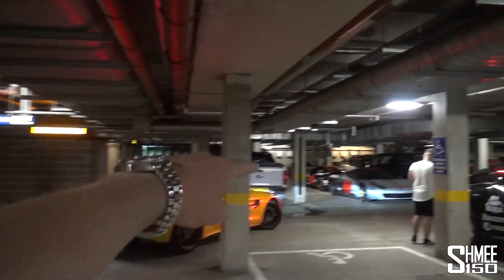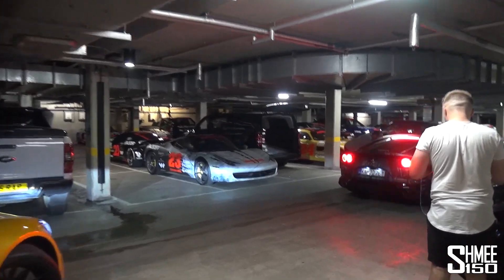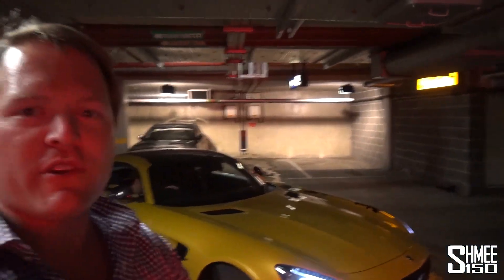We are surrounded by a Ventador S, RS6, RS6 — you can see the Ferraris, you can see the lines of cars that are in this garage. We're going to take a look at what's going on this evening, get the wrap finished up with the Dub Customs boys, and then it'll be time for stickers afterwards. Good times here in London.